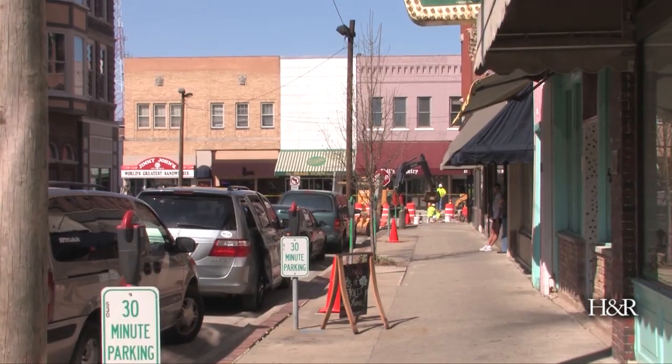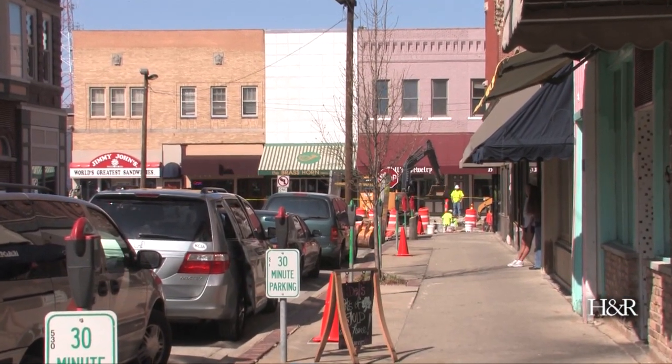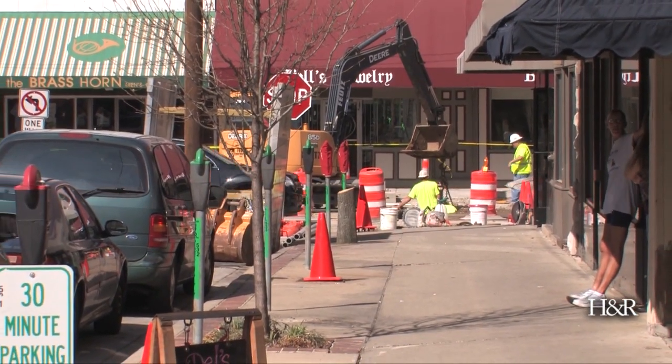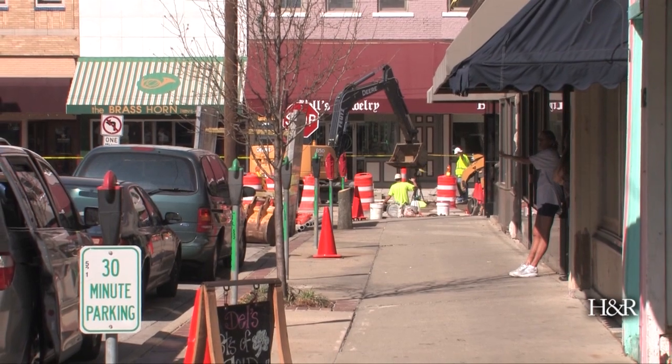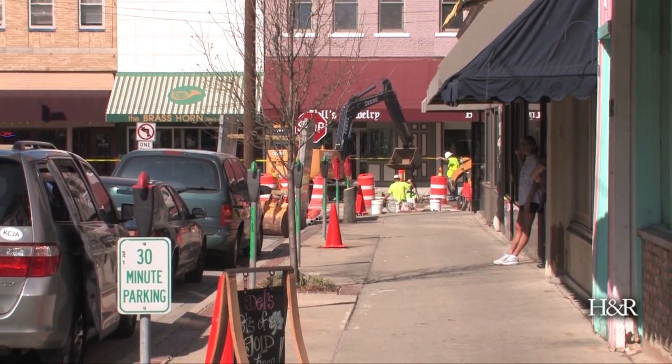Now we are on Merchant Street where the construction will start this week. We have all new concrete going in from storefront to storefront. Merchant Street will have the added effect of getting all new streets in addition to new sidewalk. You will not see a curb and gutter on the east side of the street, but you will see a curb and gutter on the west side to help with drainage. The one big change to Merchant Street will be that the traffic direction will be reversed — you will no longer drive from south to north; it will be going from north to south. The businesses will be on the driver's side, making them easier to see and helping with circulation throughout the downtown.